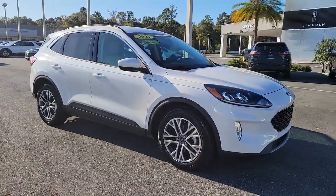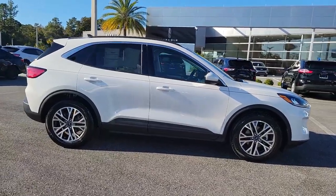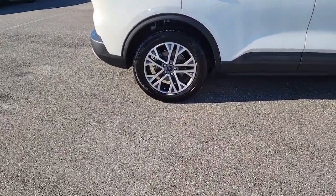Get a feel for the 2021 Ford Escape. Here's a Ford Escape, the sporty, compact crossover that takes the stress out of your daily drive.